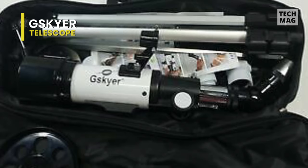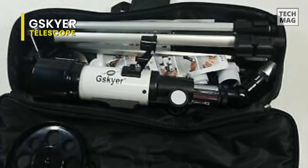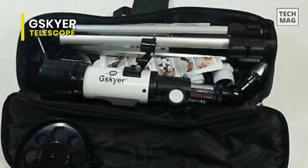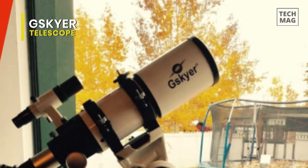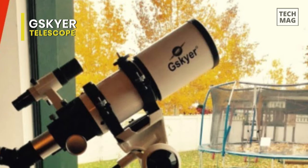Additionally, to further enhance users' experience, it will also allow for many different viewing options with an adjustable aluminum alloy tripod and even includes a carry bag, as this telescope and tripod can fit inside the bag for easy traveling and storage.